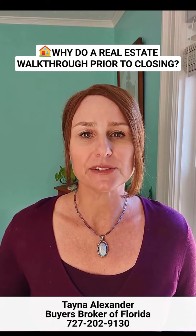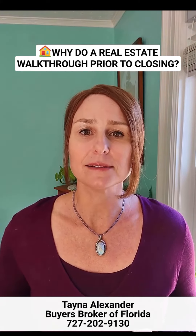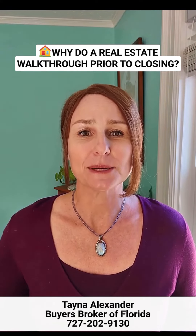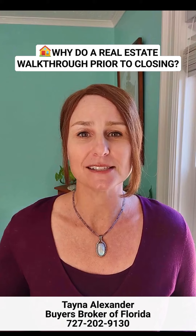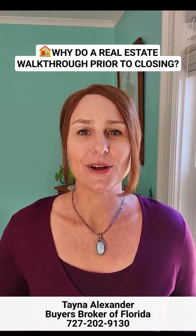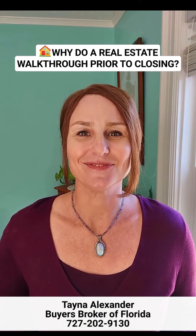The seller needs to have the utilities on for the final walkthrough, and that is explicit in the contract. At Buyers Broker of Florida, we specialize in Tampa Bay home buying services. Give us a call at 727-202-9130. This is Tane Alexander and I'll talk to you soon.